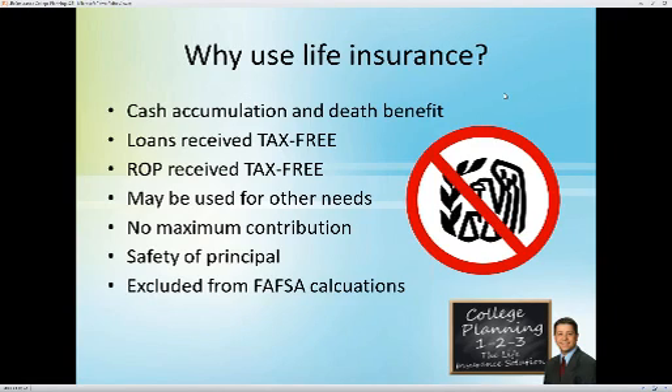Section 529 plans are very popular funding vehicles for college education, but they have some strings attached. Clients can use mutual funds, annuities, or a CD at the bank and get almost no interest. But life insurance brings a lot extra to the table. A life insurance policy offers opportunity for cash accumulation and a tax-free death benefit. So if you're using it as your vehicle to accumulate funds, that's great — and if you pass away before you're able to do that, the death benefit provides those same funds to the children. Loans from a life insurance policy, as long as it's not a modified endowment contract, are received completely tax-free. If you're using a return-of-premium term policy, that return of premium is also received completely tax-free.